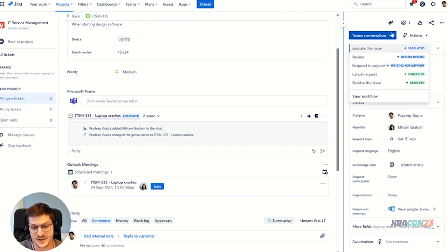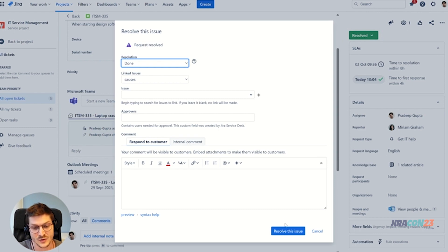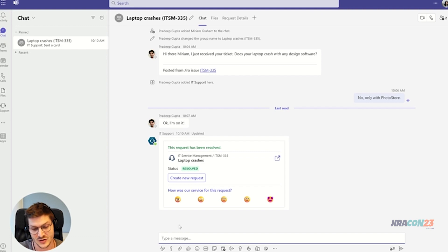Now let me resolve the ticket. With the status change, our bot automatically sends a final message into the chat with the customer, including a customer satisfaction survey. And that's it! Of course I couldn't show you all features of our app, but I hope I was able to give you a good overview.